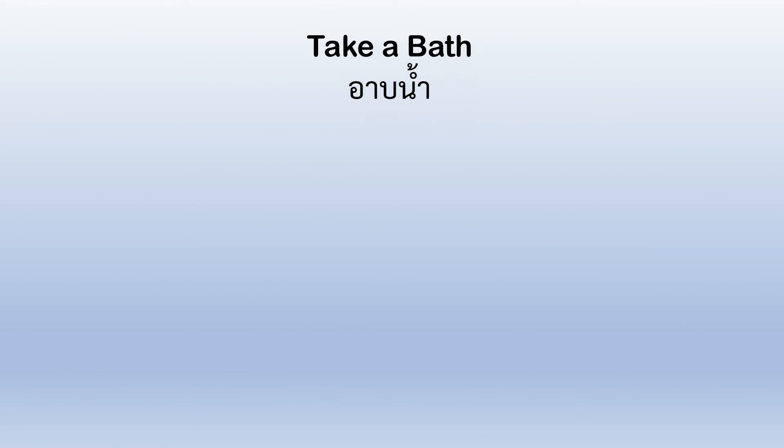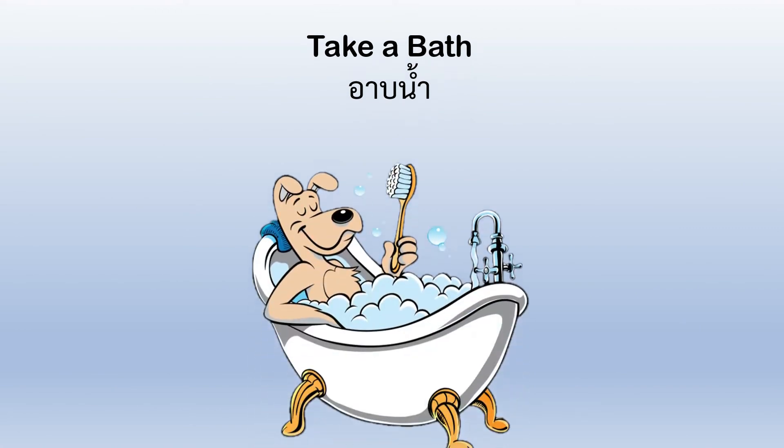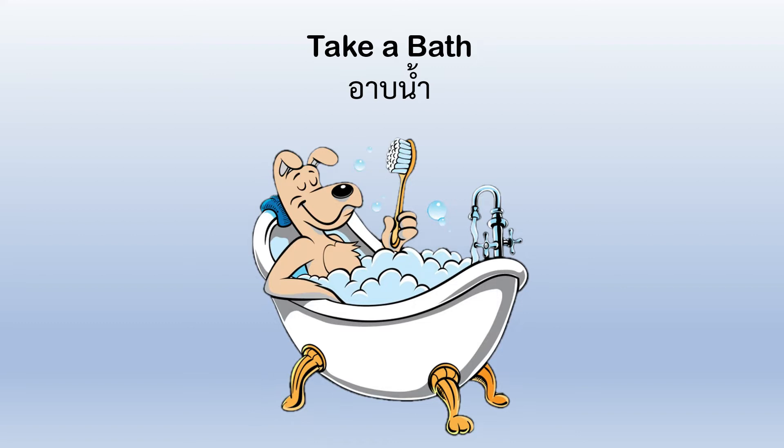Take a bath. When you take a bath, you get in the bathtub and you wash yourself clean.